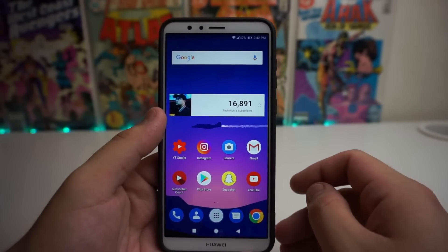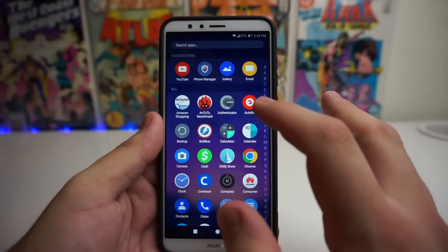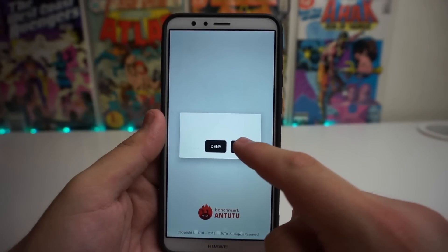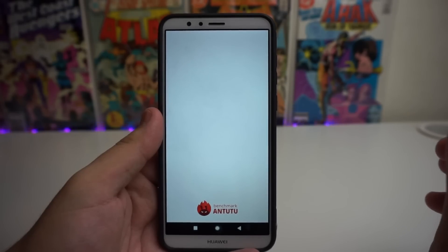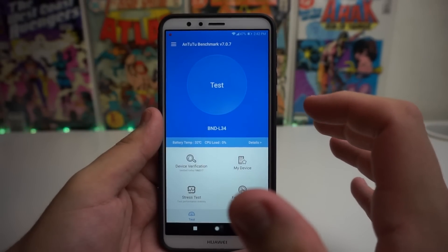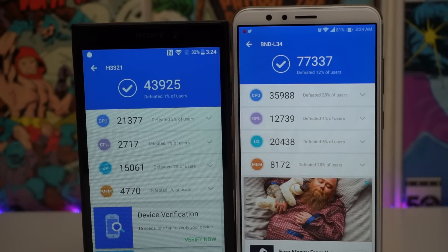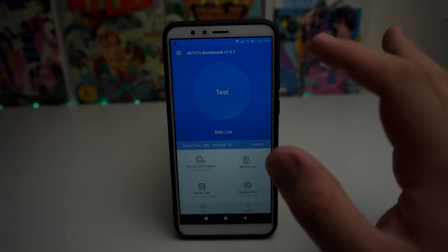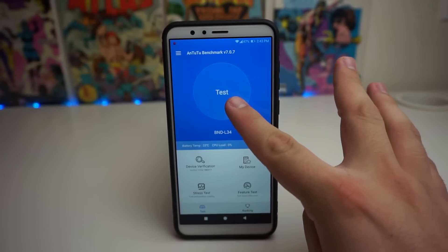The last thing I'm going to go over is doing a benchmark test on the Huawei Mate SE, so we're going to use AnTuTu. As a quick reference before I start, we previously received a score of 77,337, so we're going to see if we can do better than that. I think we're going to do better because in my opinion it has been a lot faster. Alright guys, we're going to go ahead and start this test in three, two, one — go.